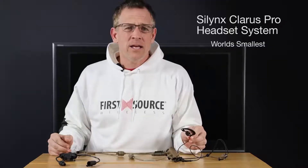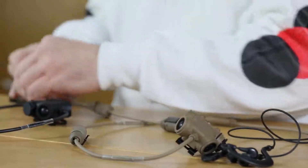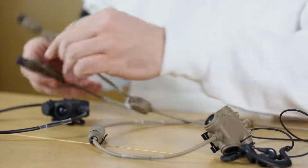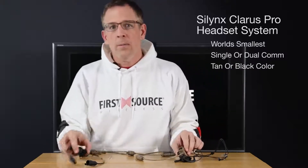These in-ear headsets are available in either single-com or dual-com. Available colors include desert tan or black.